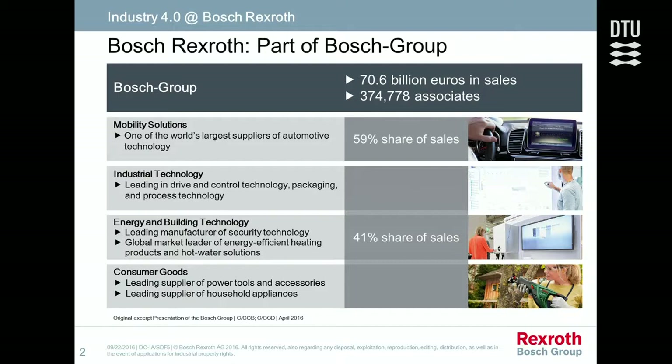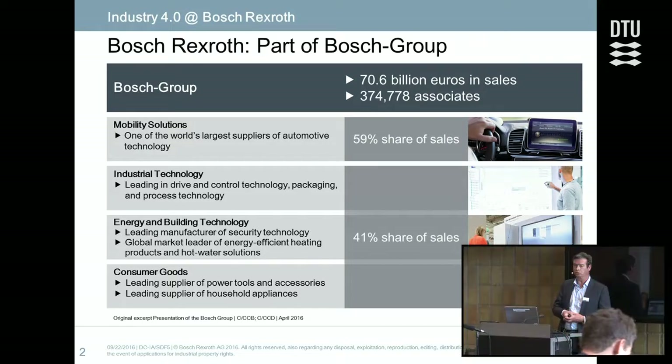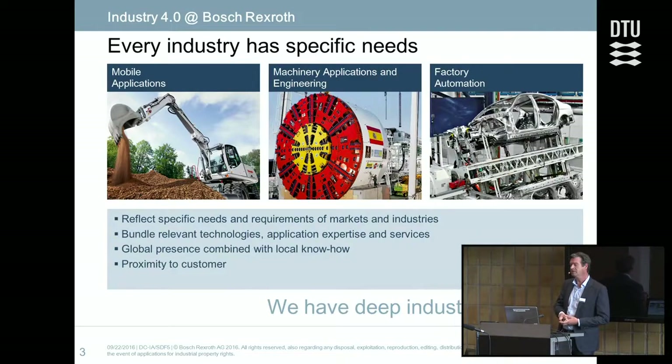Bosch is a company with about 60% of its business in automotive — everything in the car has a lot of technology from Bosch. I'm active in the industrial part, within what's called Rexroth, which is an automation company within Bosch. Rexroth has three activities: one is mobile hydraulics — all the hydraulics on mobile machines like grave machines and similar applications.